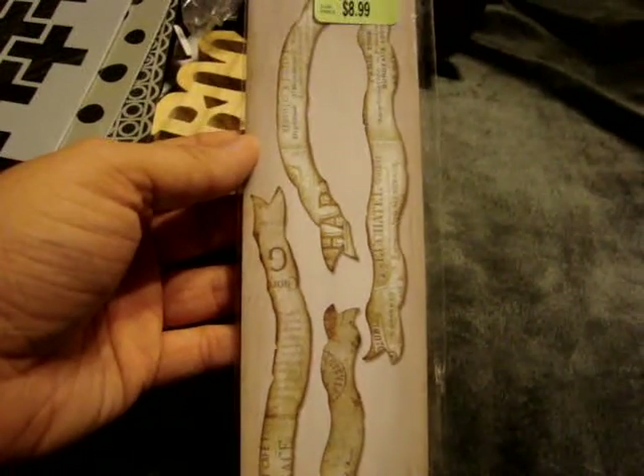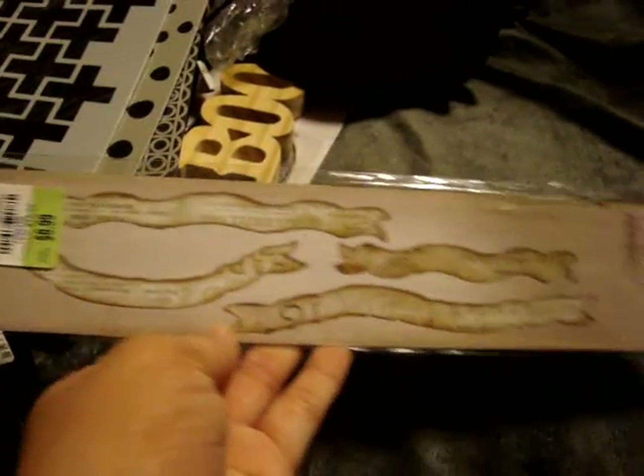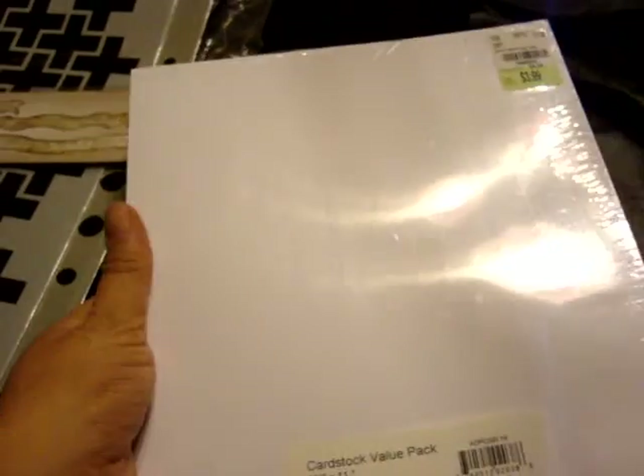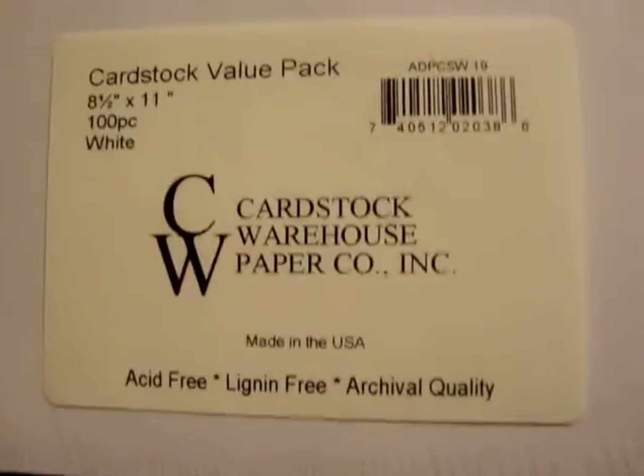I also found this Tim Holtz Tattered Curvy Banners die for $8.99. And I found this stack of 100 sheets of 8.5x11 white cardstock from the Cardstock Warehouse Paper Company. It doesn't say what pound cardstock it is, but for $3.99 for 100 sheets, I figured that was a really great deal.